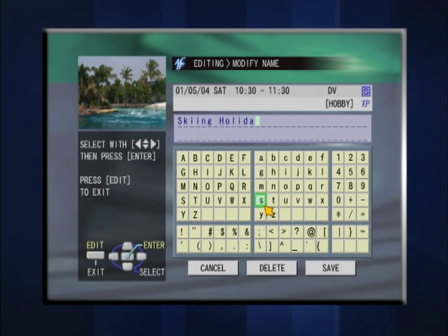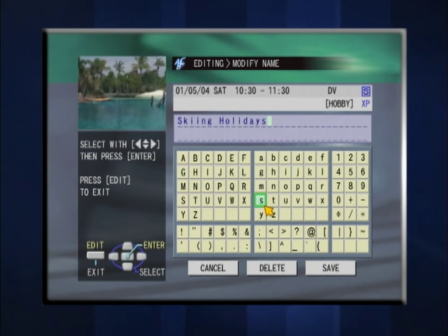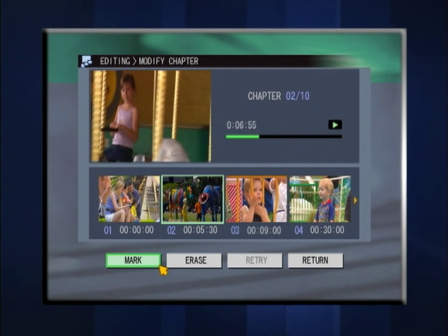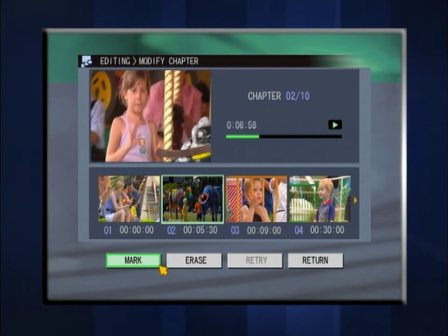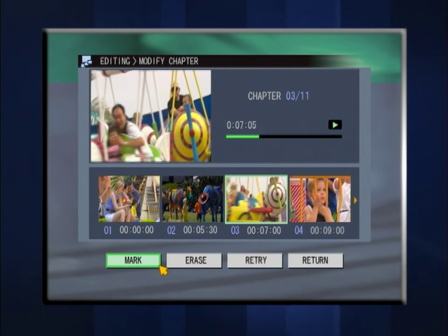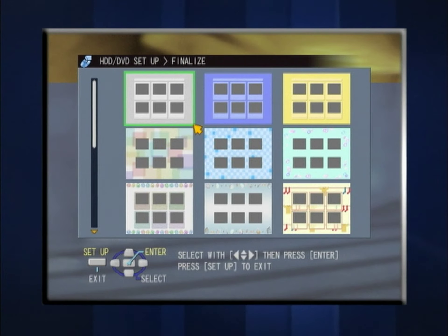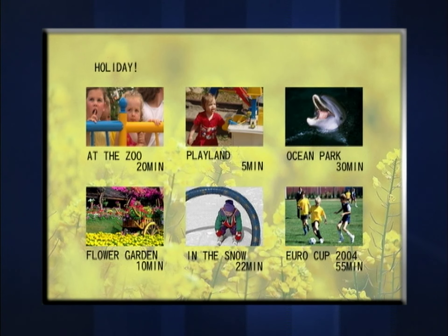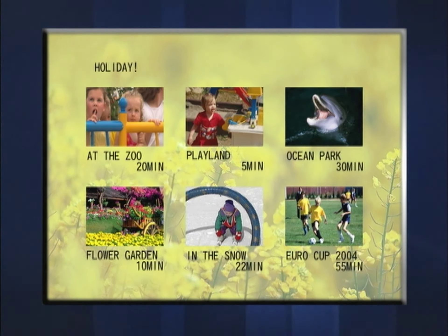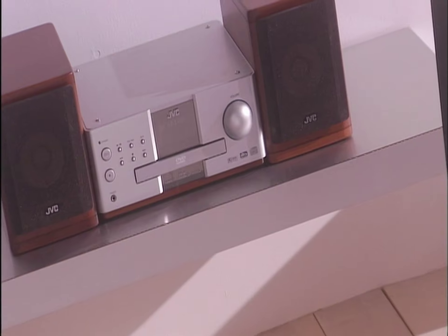You can also easily add titles using the remote control. Since chapter insertion is possible, you'll be able to jump directly to a desired point at the touch of a button during playback. With 18 selectable background templates, it's easy to create a customized, professional-looking menu screen for your DVD. These original DVDs will be playable on just about any DVD player.